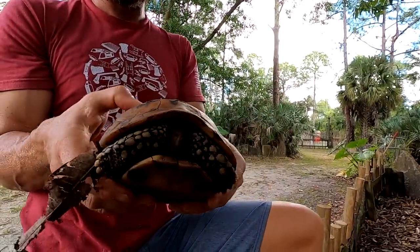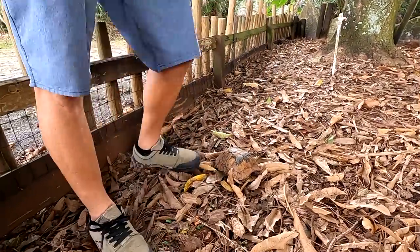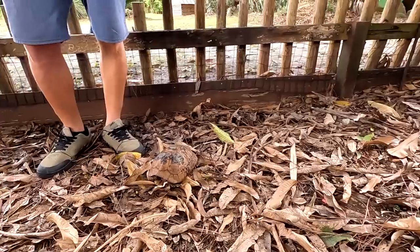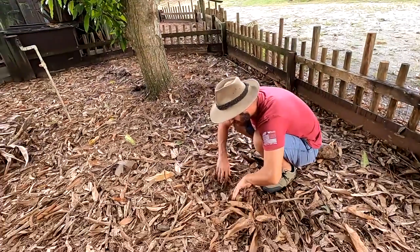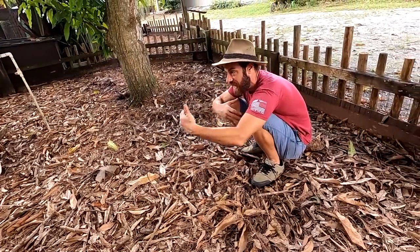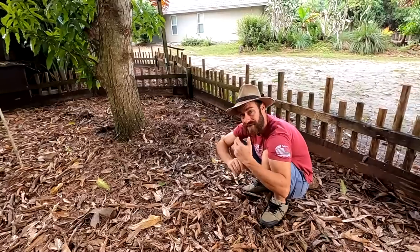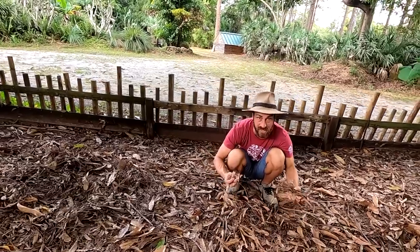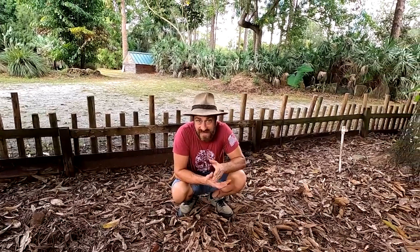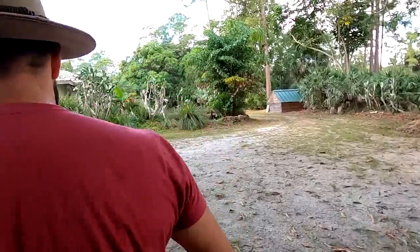The trees don't always provide fruit but they always provide habitat protection for these guys, as they're animals that like to live under a canopy. They also provide refuge in the fact that there are a lot of leaves on the ground that the mangoes drop, so the animals burrow under those for the micro habitats that are vital for these animals. Little mushrooms are going to grow under there, and these tortoises will actually scrape the leaves around, find a mushroom, and eat it. They're always wandering around utilizing all the different organisms that grow in their habitat.